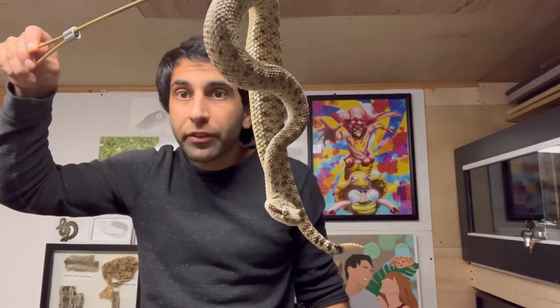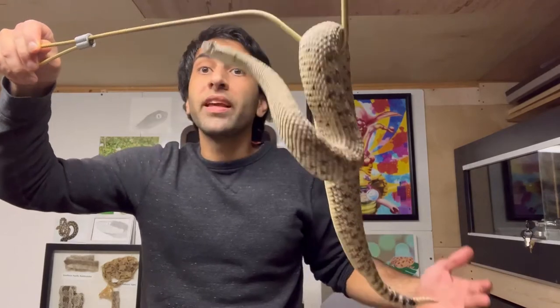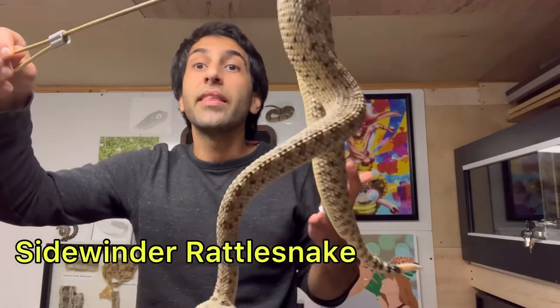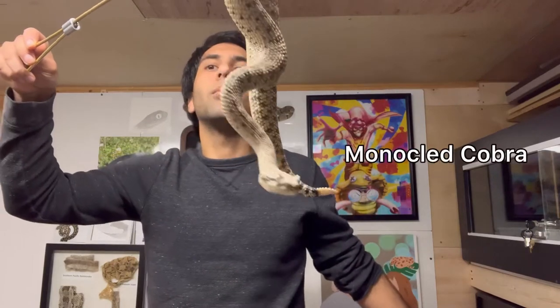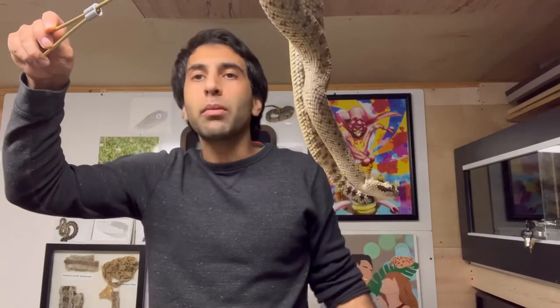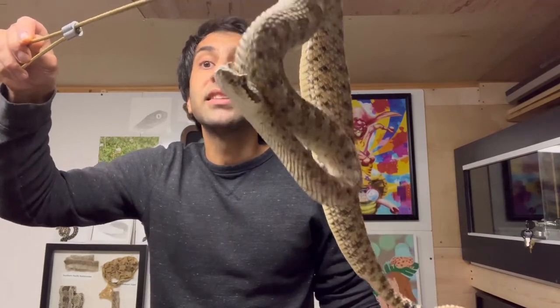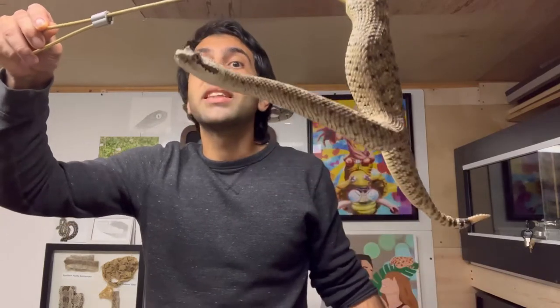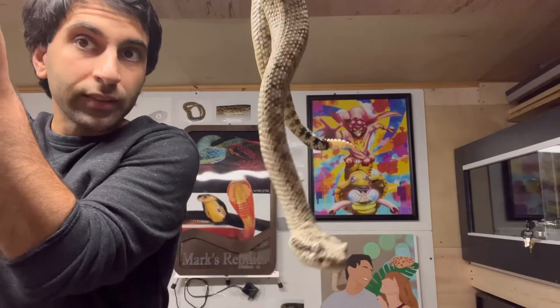Welcome back to my channel everyone. Today's another cleaning day video. We're going to start with the Sidewinder Rattlesnake, then baby northern copperhead, and end it off with an adult monocle cobra. Before we begin, remember I'm a professional. Don't attempt anything you see. If you like snakes, consider subscribing. But let's get right to it. These cleaning day videos, I hope you've been enjoying. Let me know.